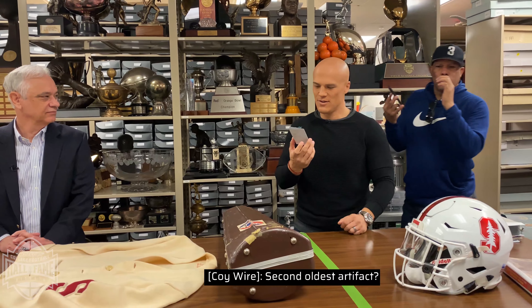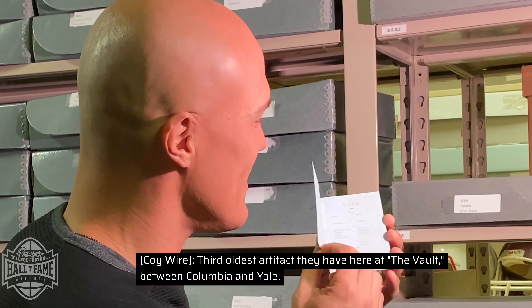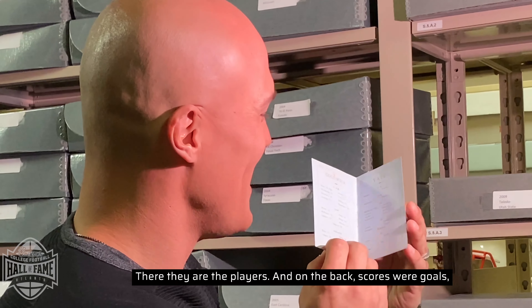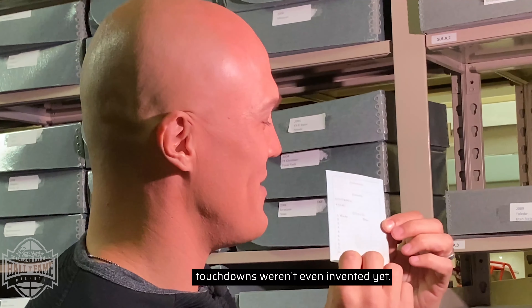What year was this? Second oldest artifact. I'm going to have you — third oldest artifact they have here at the vault, between Columbia and Yale. There they are, the players. And on the back, scores were goals. Touchdowns weren't even a thing.